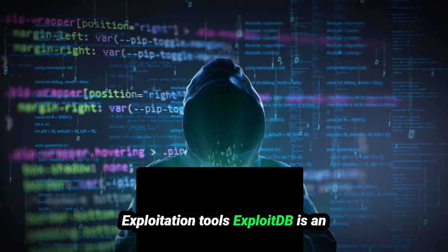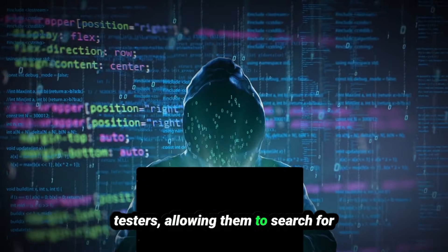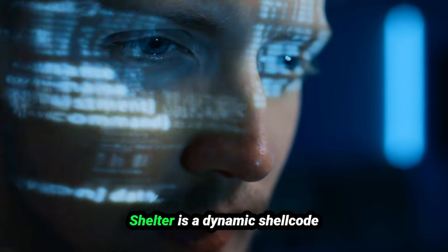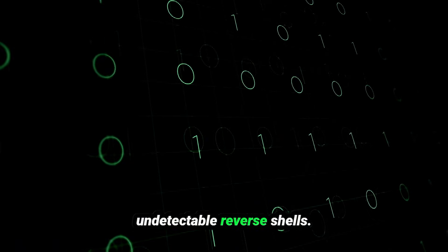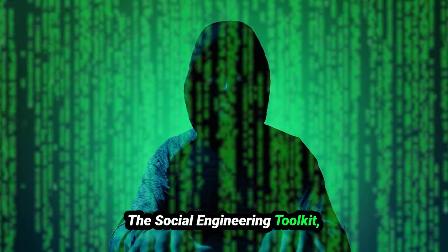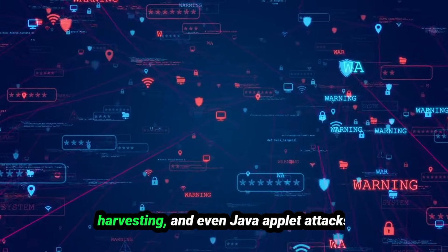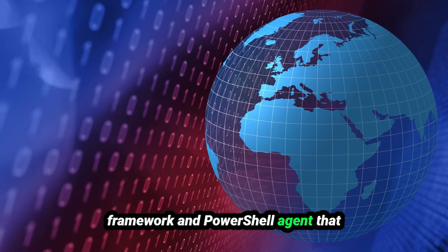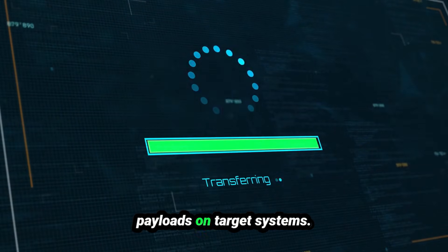For exploitation tools: ExploitDB is an open-source database of exploits, allowing penetration testers to search for known vulnerabilities in software, hardware, and services with detailed exploitation techniques. Shelter is a dynamic shellcode injection tool for both native and .NET applications, used to create fully undetectable reverse shells and evade antivirus software. The Social Engineering Toolkit, SET, creates realistic social engineering attacks supporting phishing, credential harvesting, and Java applet attacks. EMPIRE is a post-exploitation framework and PowerShell agent that simulates real-world attacks, providing an interface for launching attacks and executing payloads on target systems.